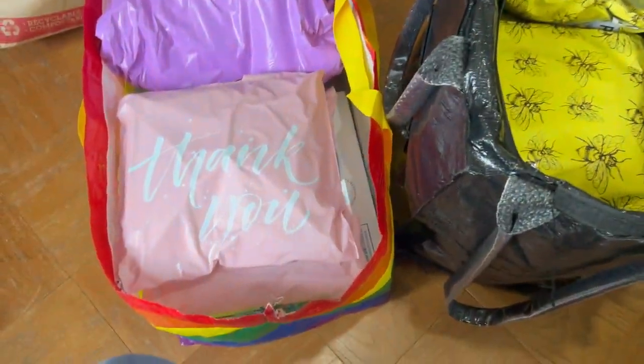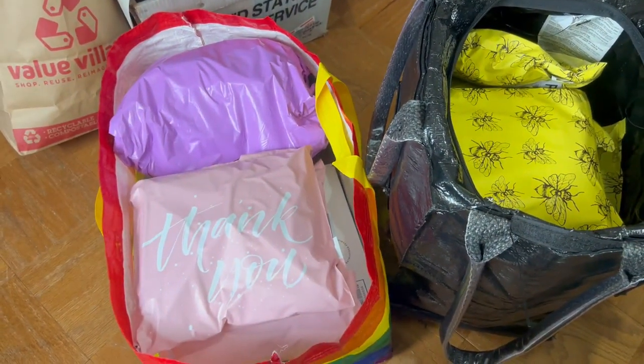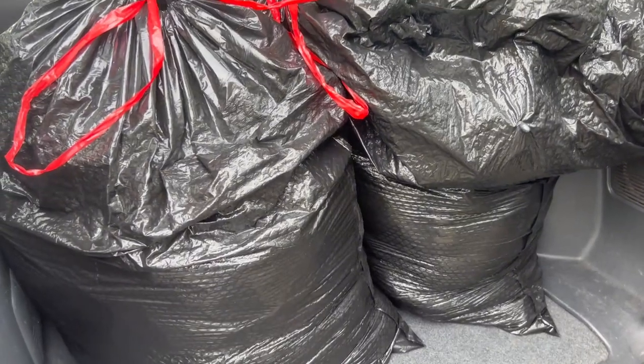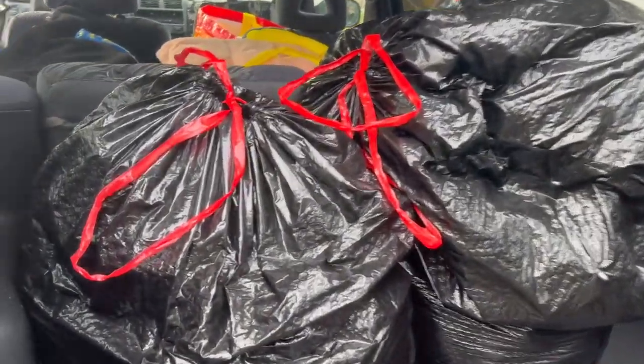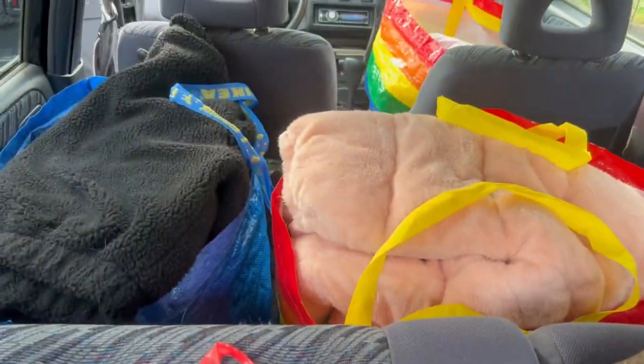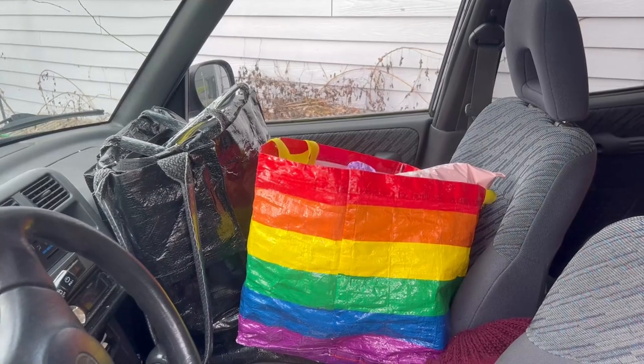We are packed and ready to go. We have stuff for Value Village in the backpack in the back seat, stuff for Cassandra's Closet, and packages for USPS.